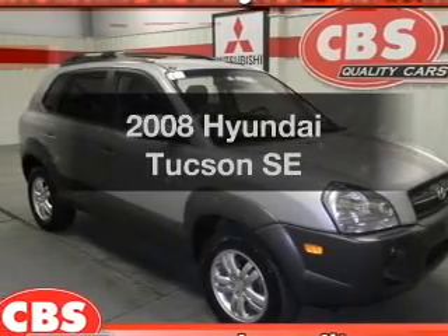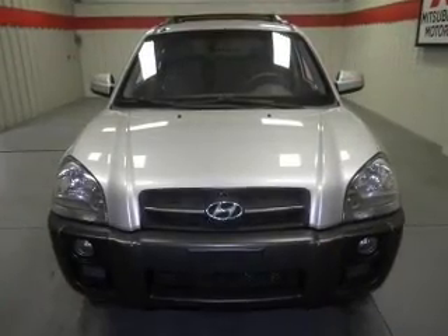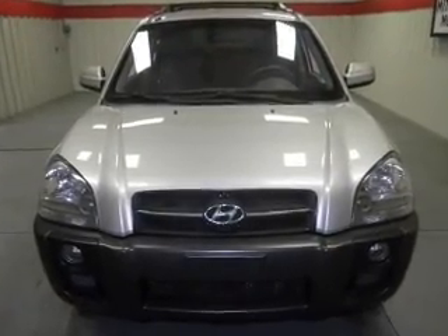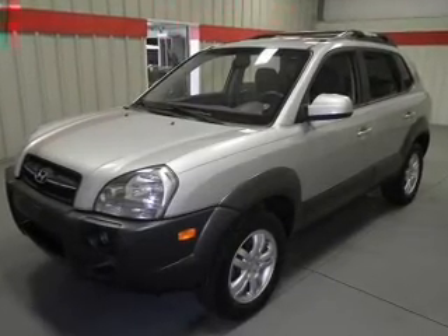Check out this 2008 Hyundai Tucson. This is the set of wheels you've been looking for, with a reliable six-cylinder engine. The powertrain includes front wheel drive, driven by an automatic transmission.